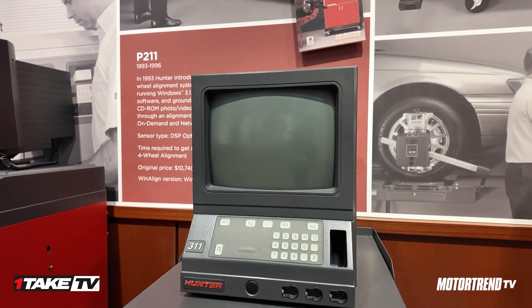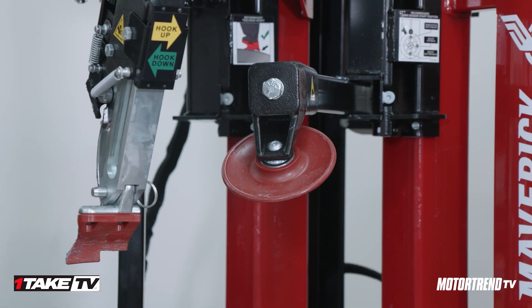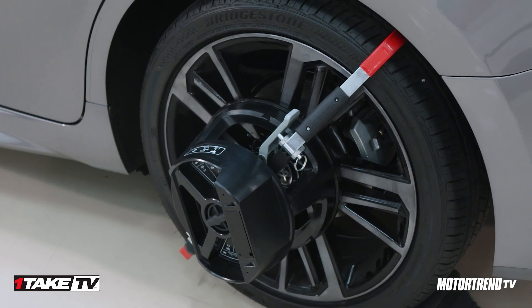Two things we'll talk about: first is our Maverick tire changer, setting a new standard worldwide in tire changing. Second is our Ultimate ADAS system, which is a combination alignment machine and ADAS calibration unit. It's really exciting technology — can't wait for you all to see it.